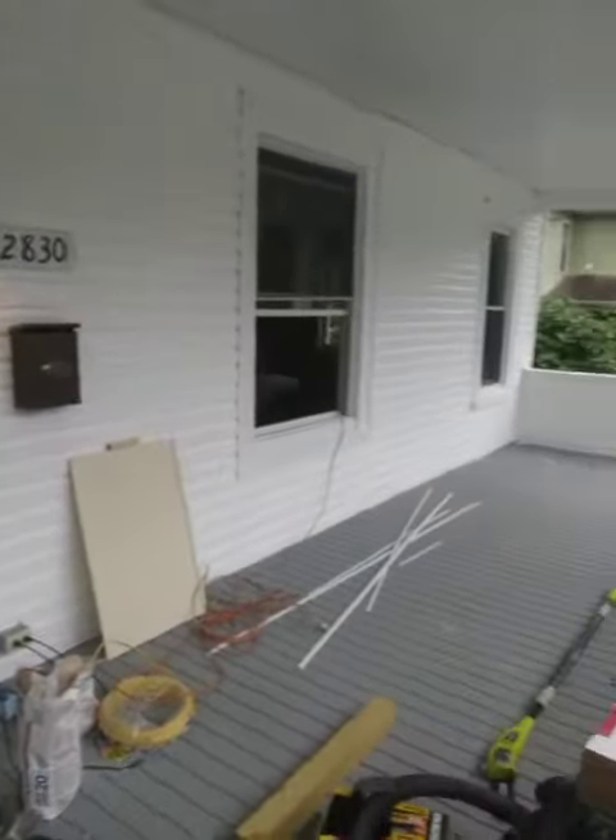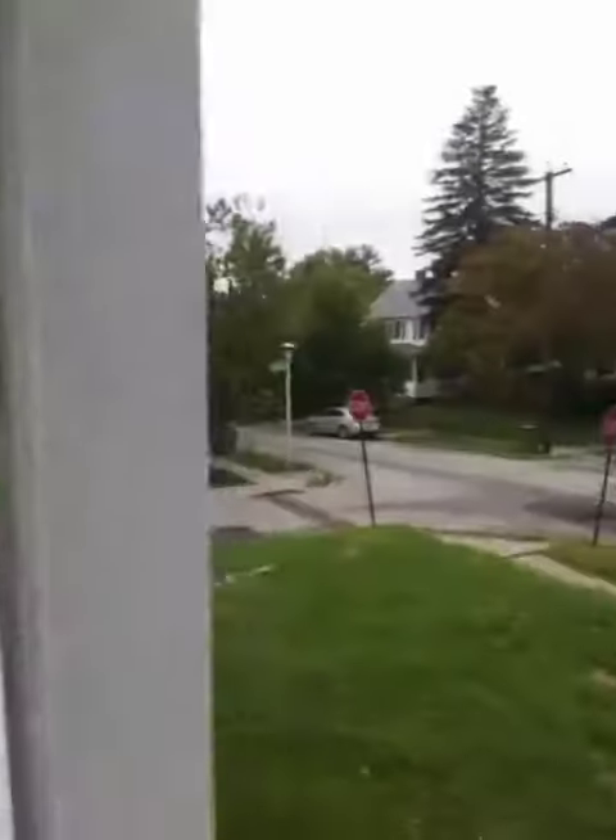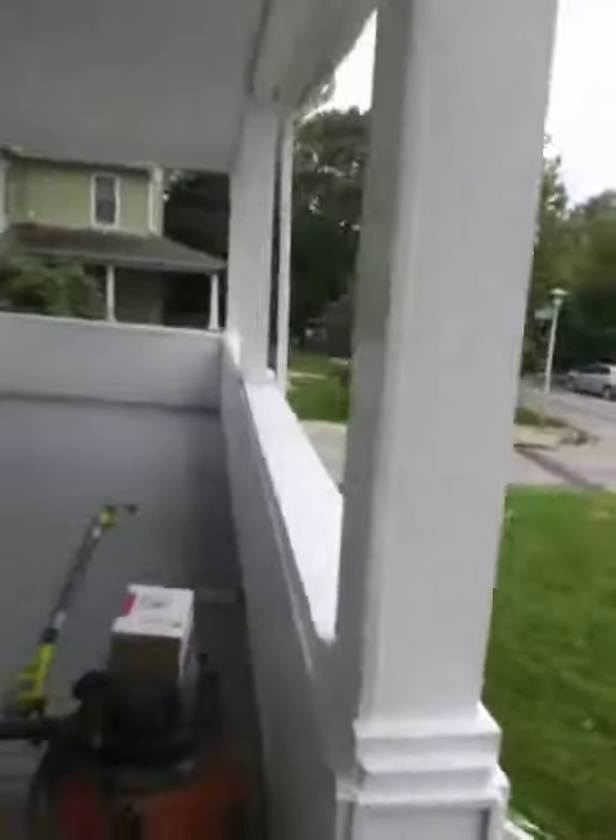Good morning. We're here at 2830 Overline. Here's a front porch view, straight view of the house. We're on the final punch out of this house, so you can take a look.